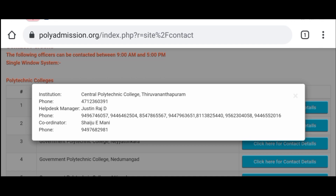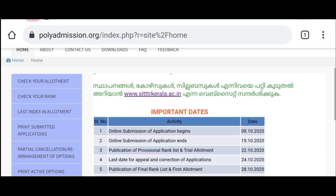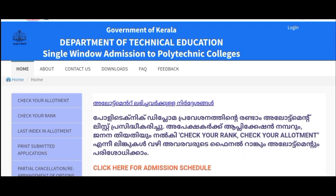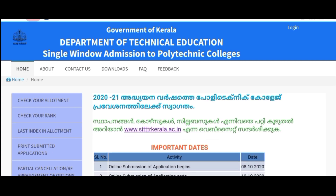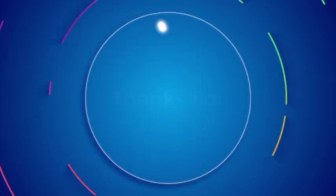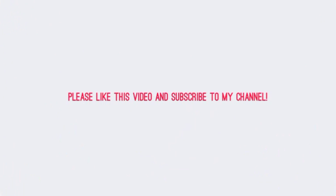If you are selected, please like, comment, and subscribe to our channel. Thank you.